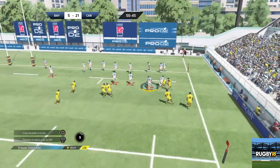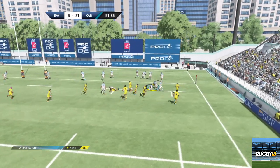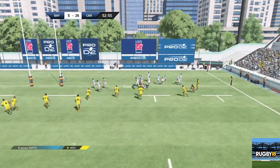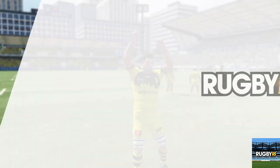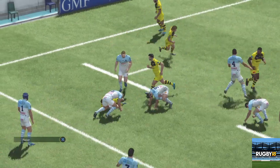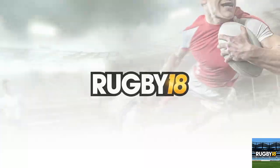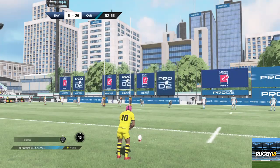Ballon dispo. L'arbitre laisse l'avantage. Avantage terminé. Il se remet sur ses appuis pour contester le ballon. Le ballon va être libéré par Hasler sur la gauche. Sarto qui s'arrache pour planter cet essai.